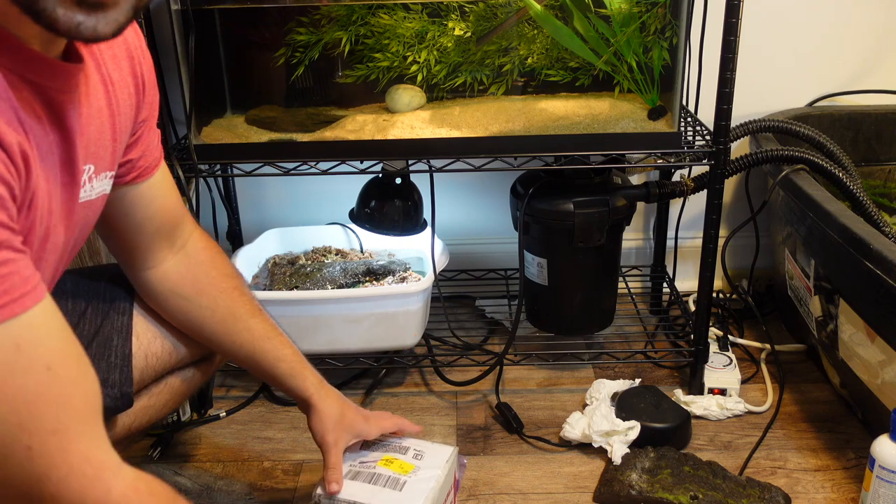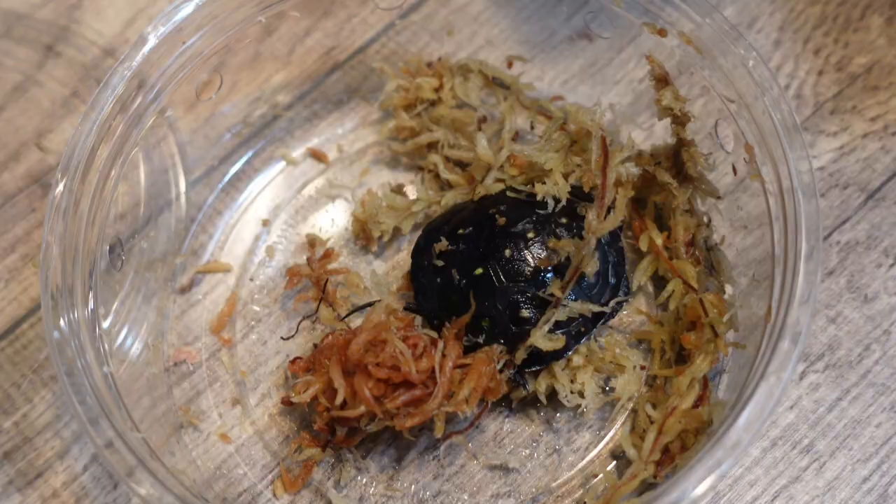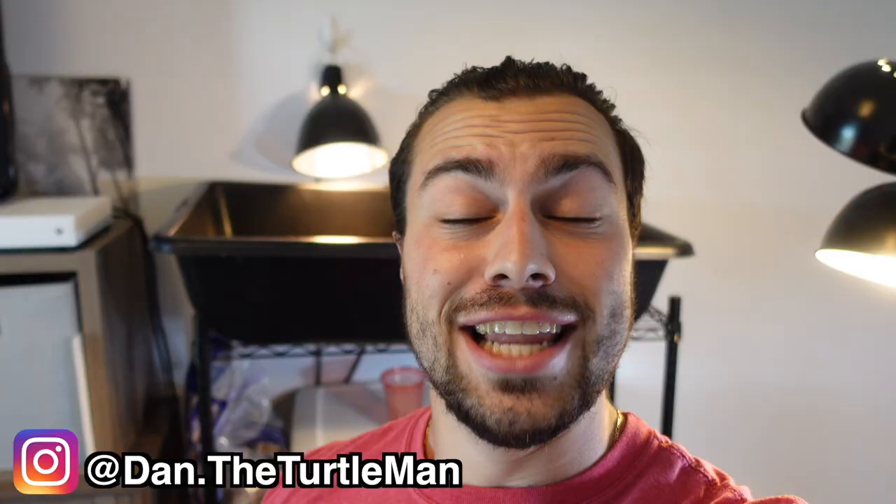It is unboxing time! This one's super spotted — these guys are just incredible little turtles. Hey turtle nerds, welcome back to another video.